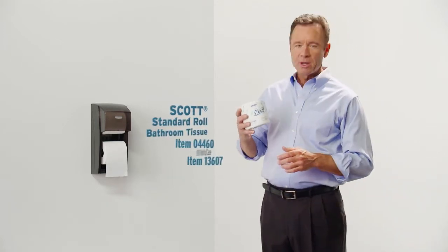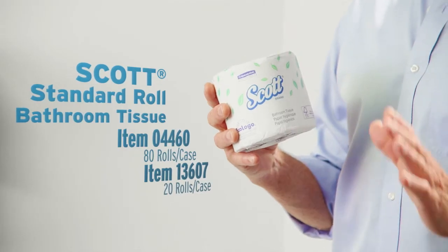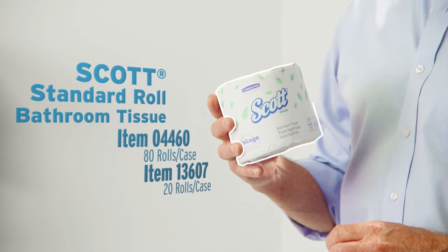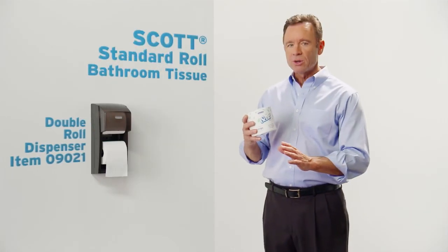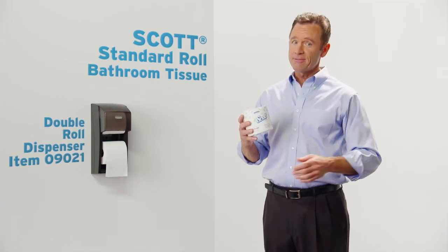Scott's standard roll bath tissue is dependable and green with 100% recycled fiber. It comes in half cases, sized to fit your workplace. A double roll dispenser is also available so you can refill less often.